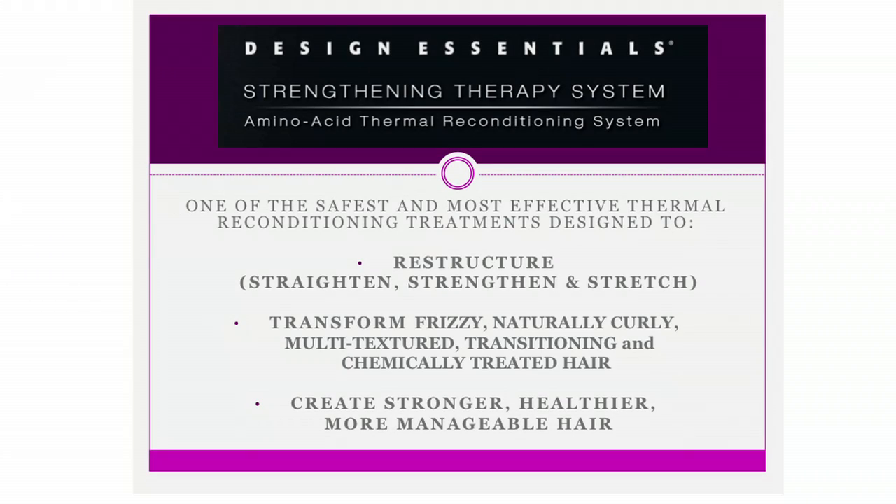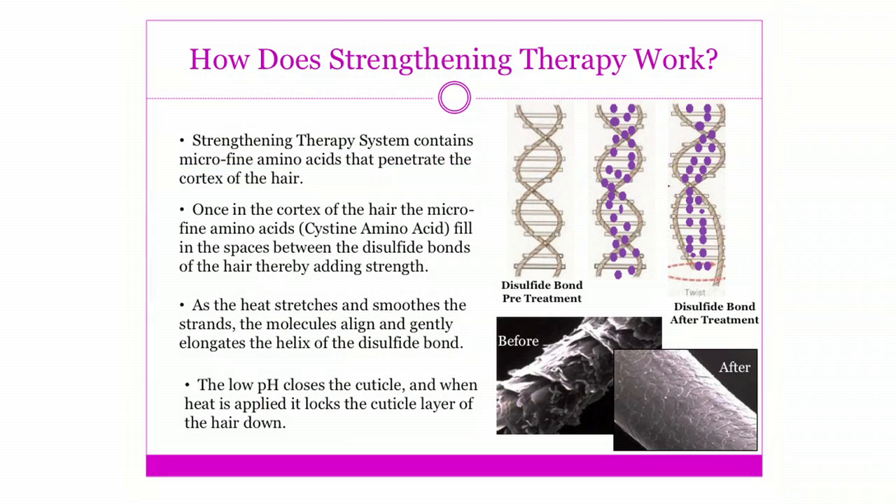When we think about our smooth transitions with our Strengthening Therapy System, it is a thermal reconditioning system. The way it works is that our active ingredient is cysteine amino acids. We know that our hair is made up of amino acids, and the cysteine is going to go in and penetrate that hair shaft, helping to elongate that hair shaft so that we have more control and manageability.